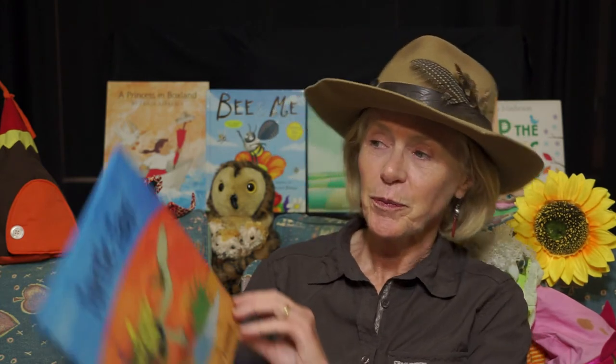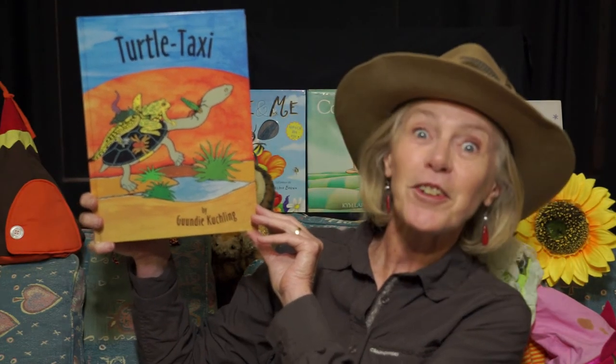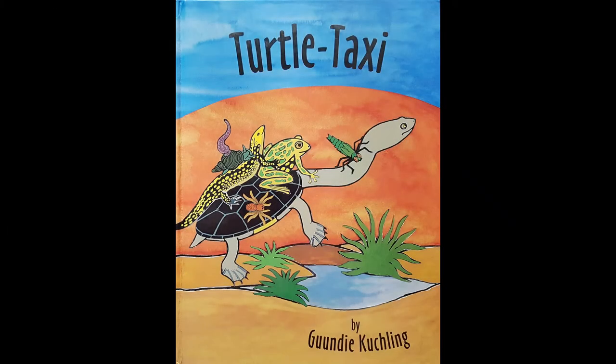Now when you go, do you go looking for different animals? We've had a big drought in Australia and when there's a drought all the water dries up and the animals have to go looking for water. Some of them have got very clever ways to look after themselves. Now I've got a book here, it's called Turtle Taxi. Put on your glasses grandma, let's begin. Turtle Taxi by Gundy Kuchling.